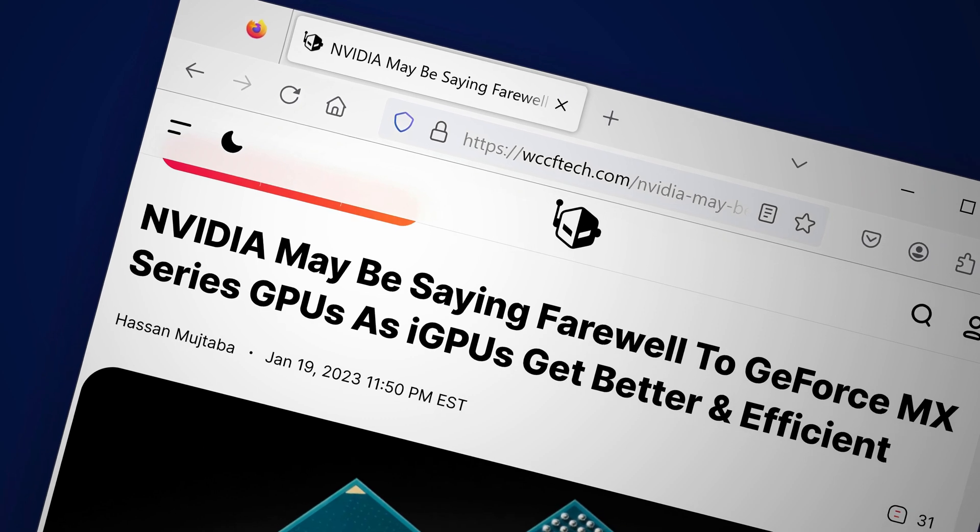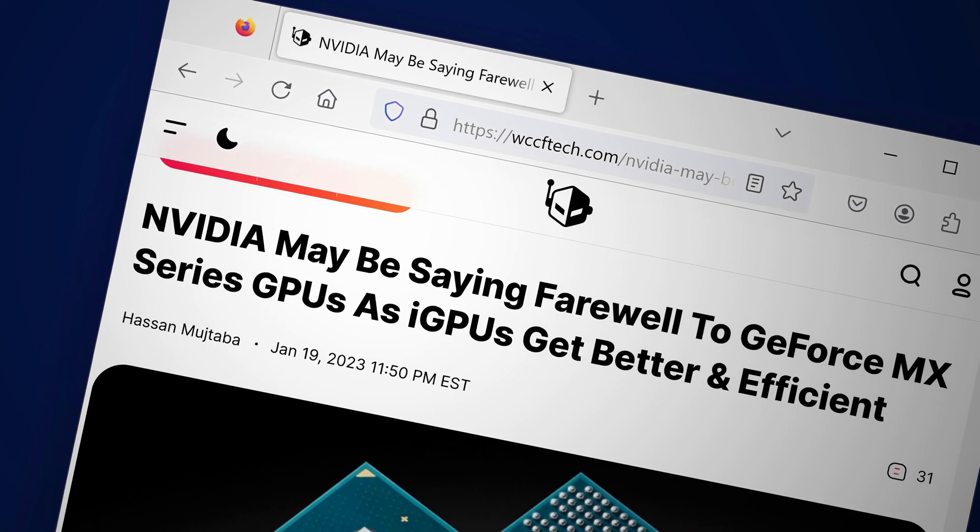Behind the scenes, integrated GPUs have just been taking over. In fact, some entry-level dedicated GPUs are becoming completely useless. Why? Because integrated GPUs are becoming so good.